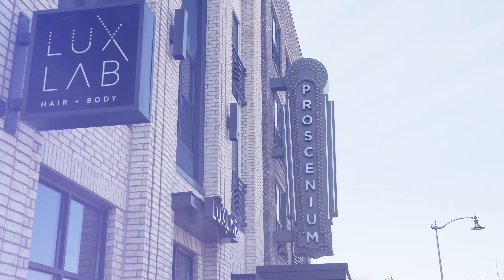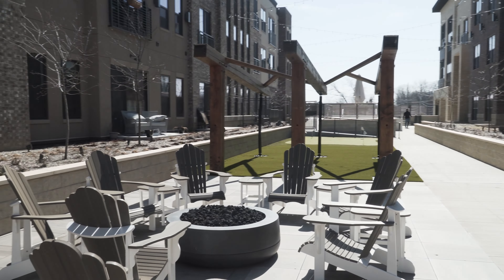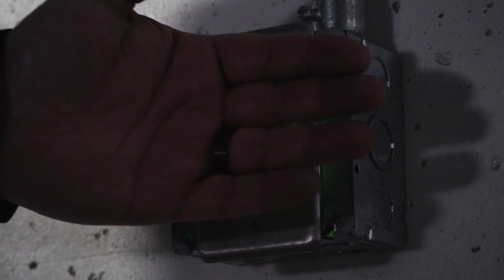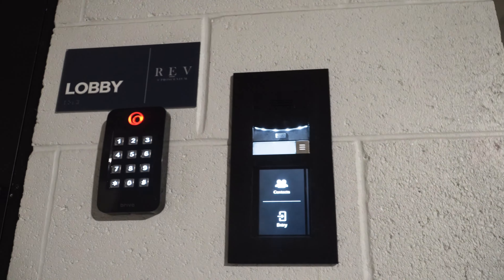We decided to feature the Presenium project located in the heart of Carmel, Indiana because it was designed for effortless everyday living and we helped add the technology behind this project. Each building has Brevo Smart Access Control that residents can use their smartphone app to enter the buildings.